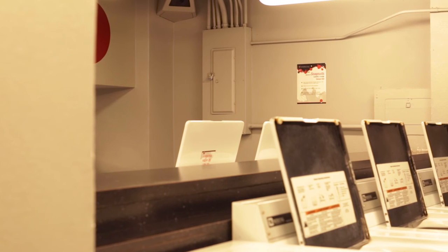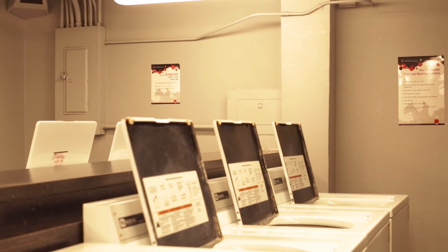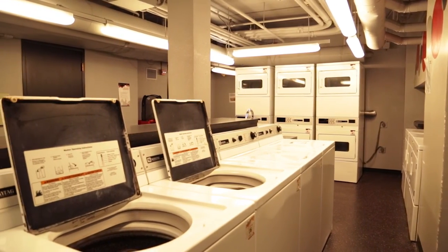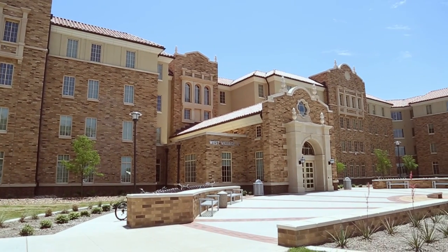All residence halls include a laundry facility that is open 24/7. Our limitless laundry is included in the cost of living on campus, so students no longer have the hassle of needing coins to do their laundry. All residence halls also include Wi-Fi throughout the building, free cable, and Showtime.